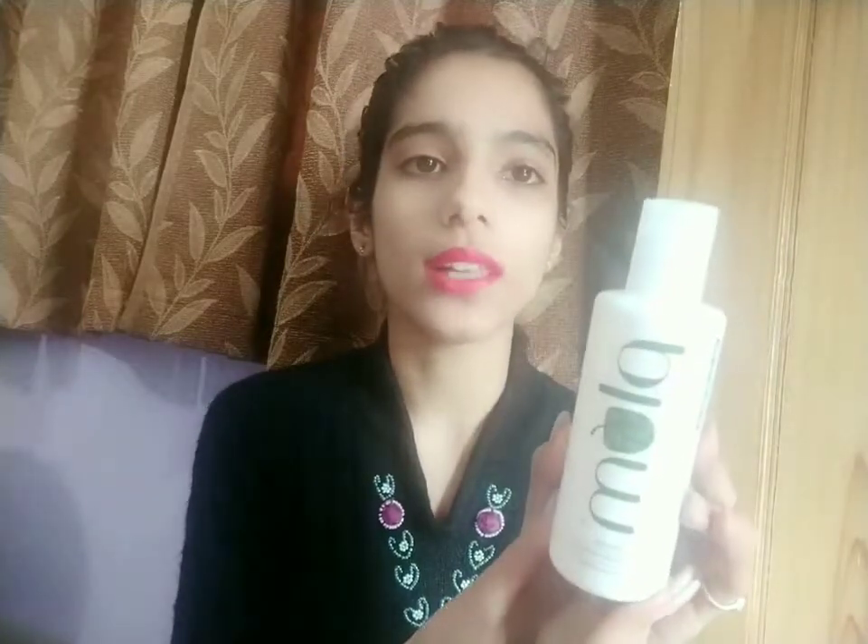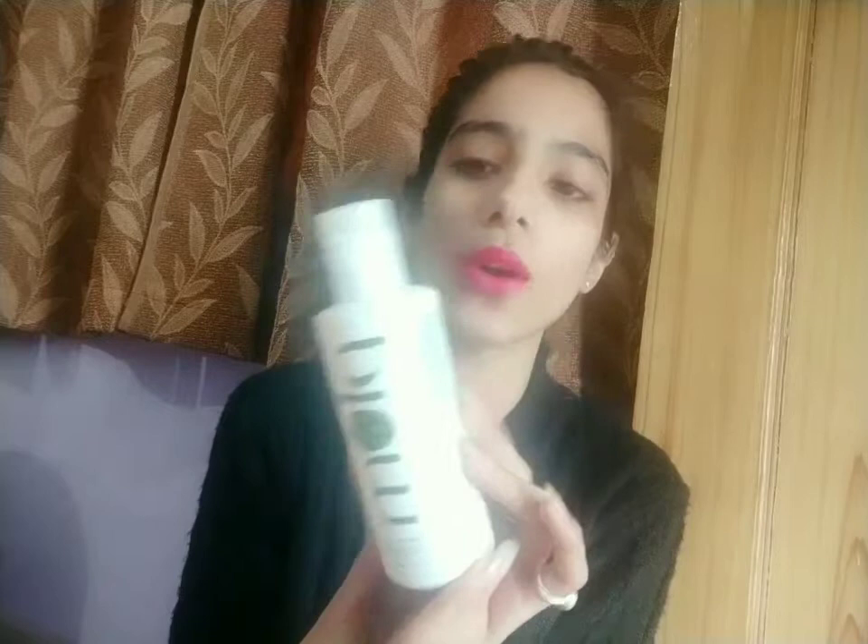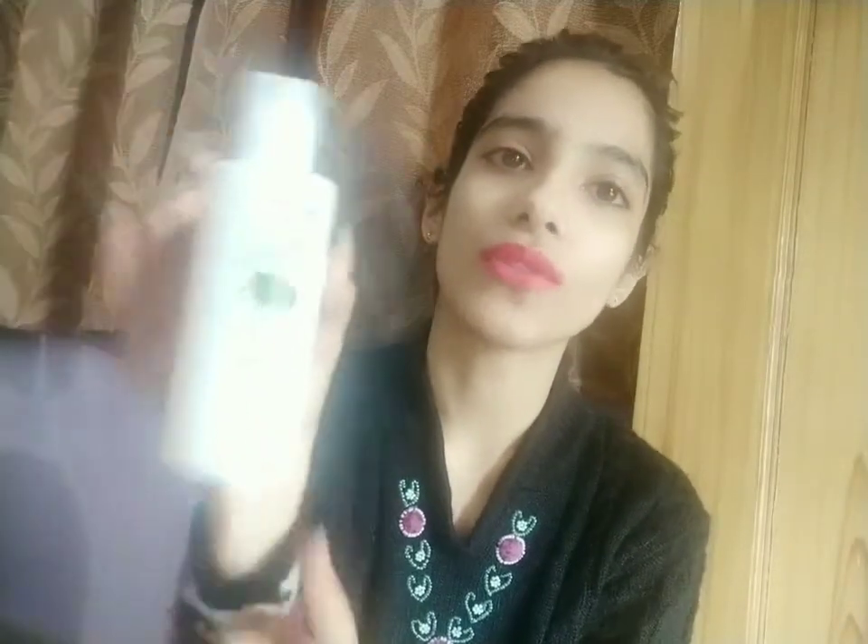Moving on to the second product — my favorite toner is the Plum Green Tea Alcohol-Free Toner, priced at rupees 390 for a 200 ml bottle, which lasts quite a long time. It's formulated for combination, oily, and acne-prone skin, which suits me very well. Plum states it is free from alcohol, sulfates, parabens, and artificial chemicals that might harm the skin. I highly recommend this.